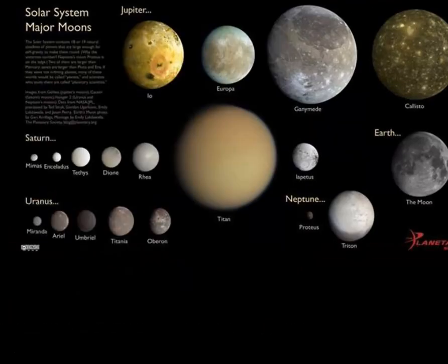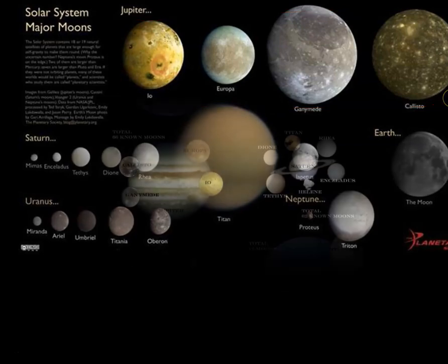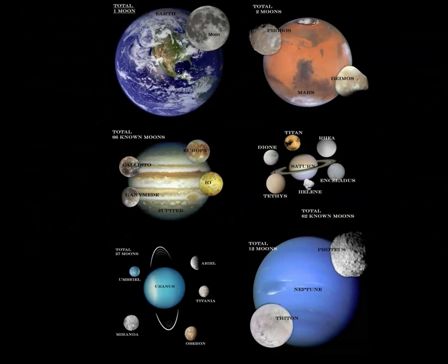Here are some of the major moons in our solar system. These moons belong to the planet Jupiter — they're often referred to as the Galilean moons, as they were the first four moons of Jupiter discovered by Galileo. Then you can look at Mars, Phobos and Deimos, the two moons of Mars. Just a few of the moons listed here.